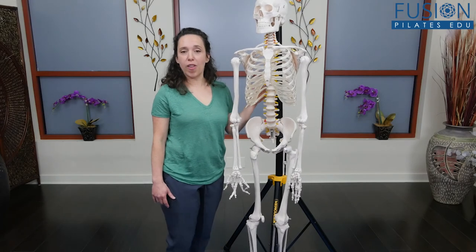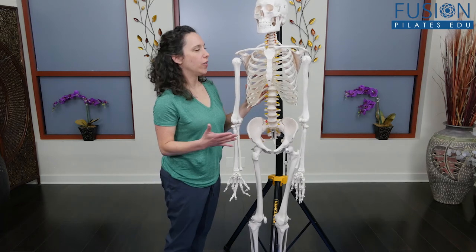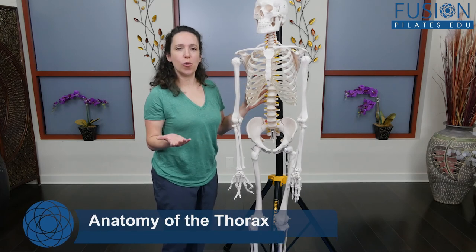In order to understand the role that the ribs play in our movement, we first need to review some of the anatomy of the thorax and of the rib cage, so we know what we'll refine and